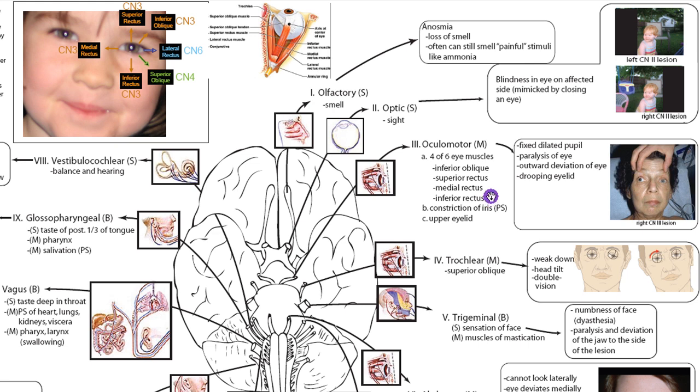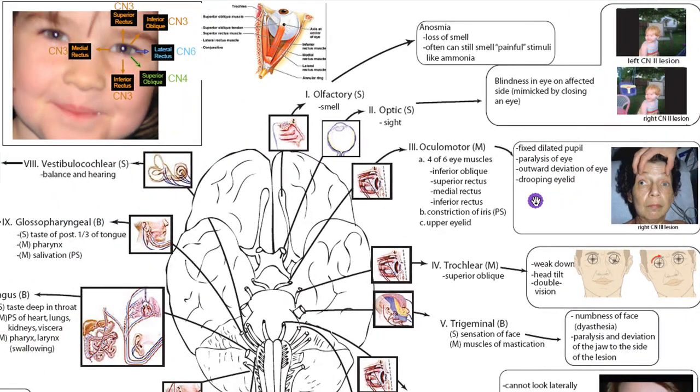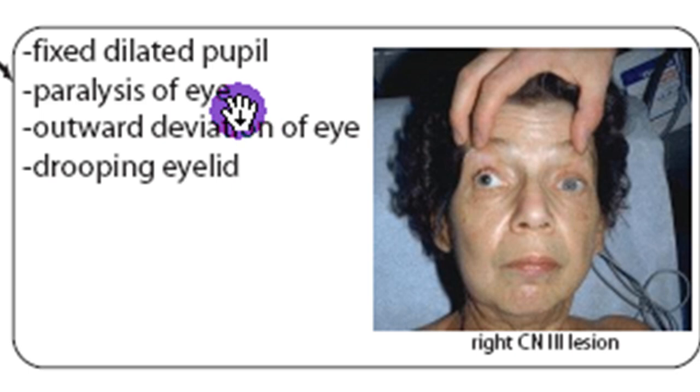If those muscles are lesioned, the eye generally moves outward and down. The oculomotor also constricts the iris — a parasympathetic function — and lifts the upper eyelid. So with a CN3 lesion, you might have an eye deviated out and down, paralysis of eye movement, a dilated pupil because you're no longer constricting the iris, and a drooping eyelid. You can see in this patient that her eye is definitely deviated out and definitely dilated.